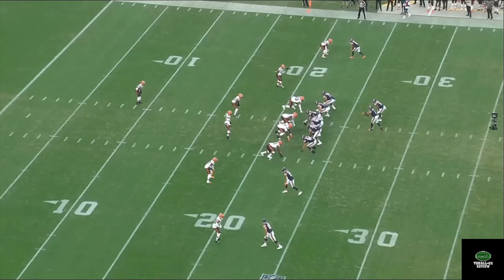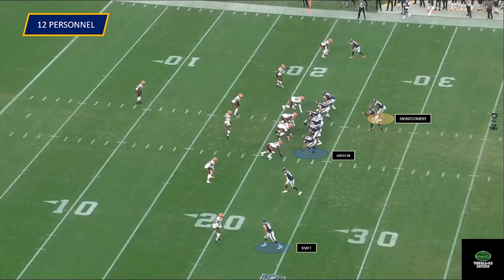The Bears line up in 12 personnel: one running back, two tight ends, and two wide receivers. This is going to be an important personnel grouping for them this year with their identity as a run and play-action based passing scheme. This grouping will provide balance and give them the ability to keep defenses guessing while playing from base personnel.